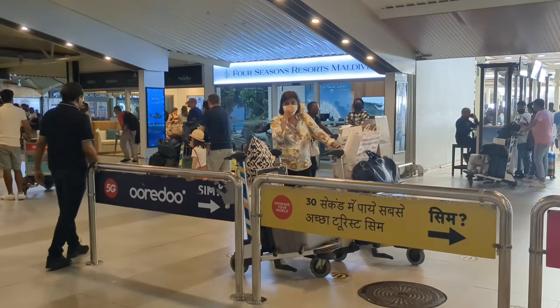We booked a hotel called Lonu Valley. The tariff was less compared to Male City, plus airport transfers were included in the tariff. So that was a plus point.